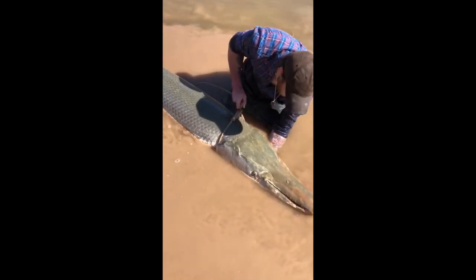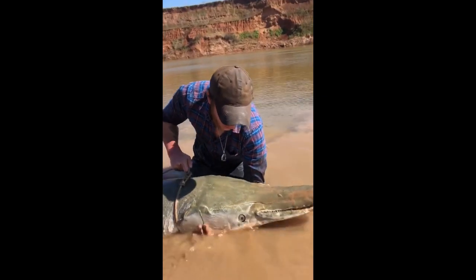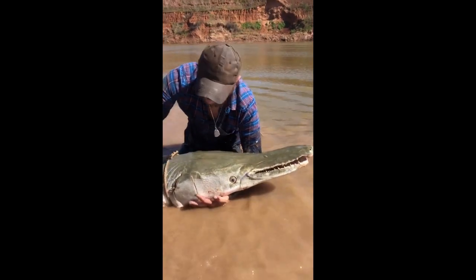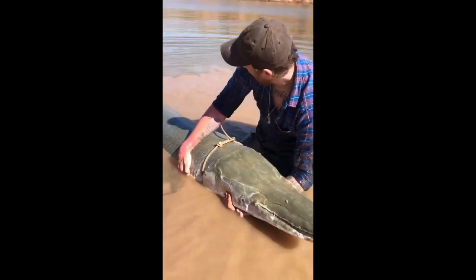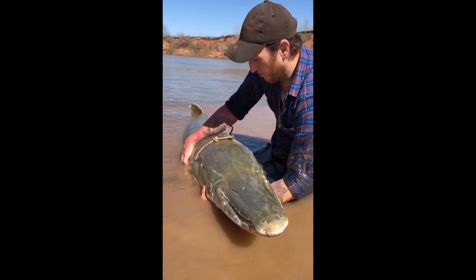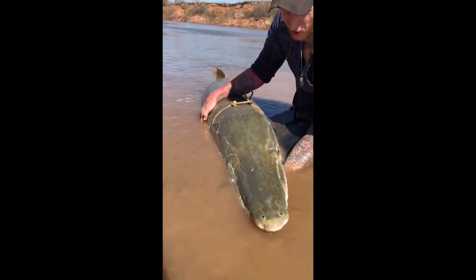How is this a fish? Apparently, it is. It is called an alligator gar. For a fish this size, it is actually very calm and friendly.